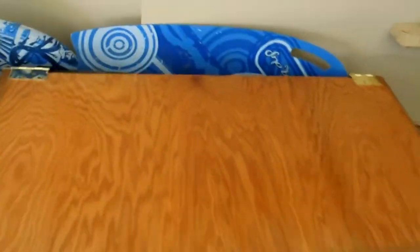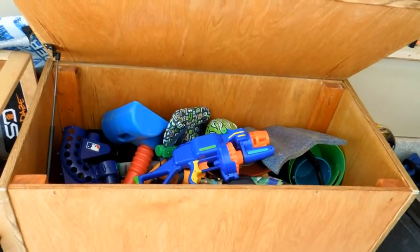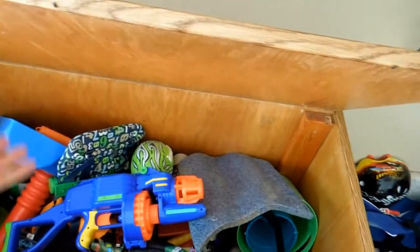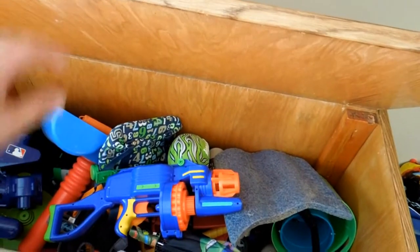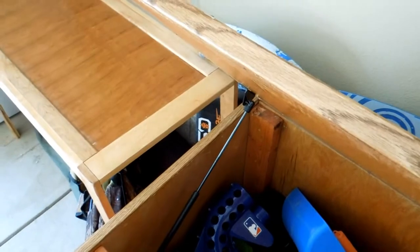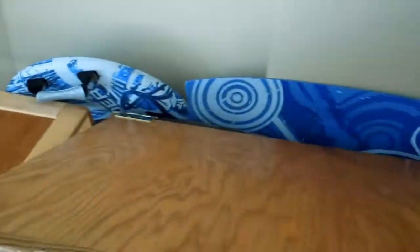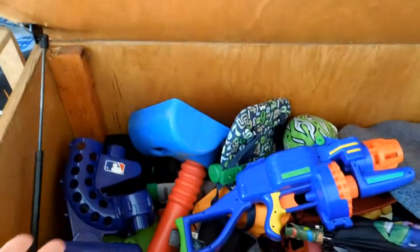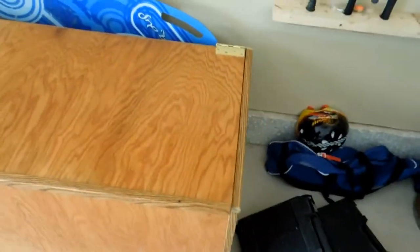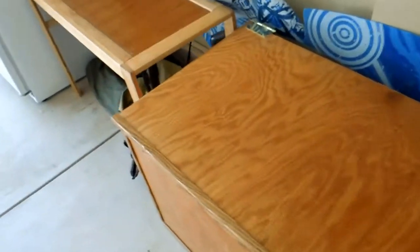Over here I made a toy chest for my little boy. It originally was in his room but it was so big it took up the whole room, so now it lives in the garage. I had a hard time figuring out how to hold the lid up safely. I was at an RV shop and found one of these little hydraulic things — it didn't cost a whole lot, and with just a touch of a finger the lid goes right up. I made it all out of plywood — it was over $100 in material, but it came out pretty well.